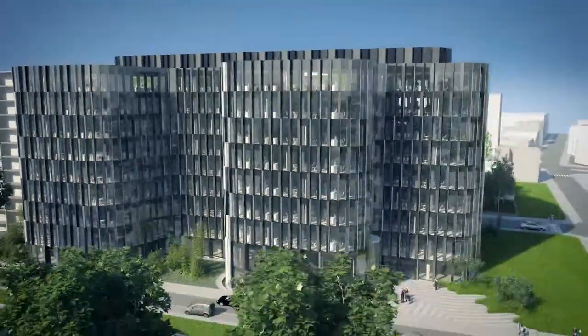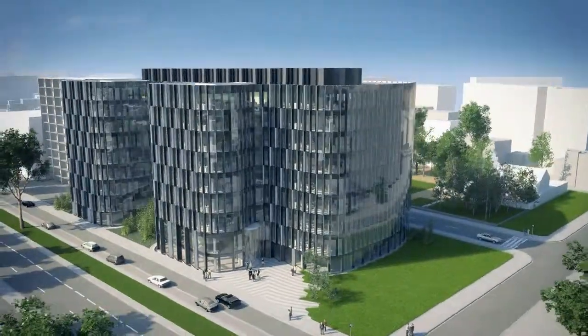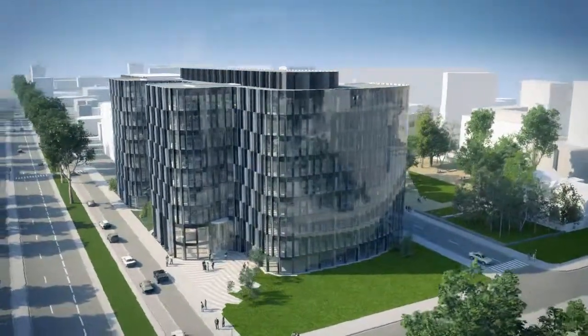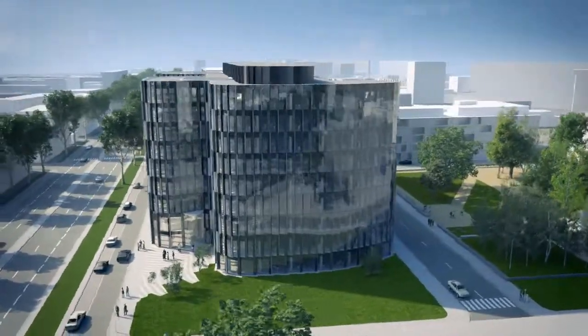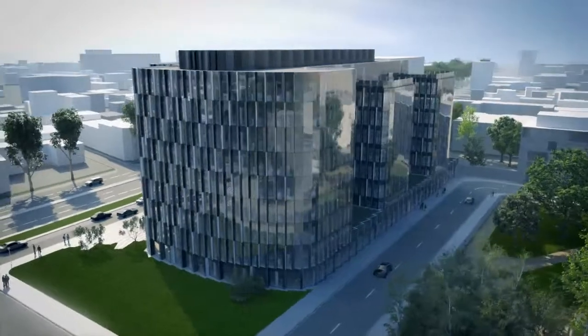The building is characterised by its stature, its elegance, its modernity, and embodies the desire to conciliate environmental performance and well-being for its users through various services, including a concierge.